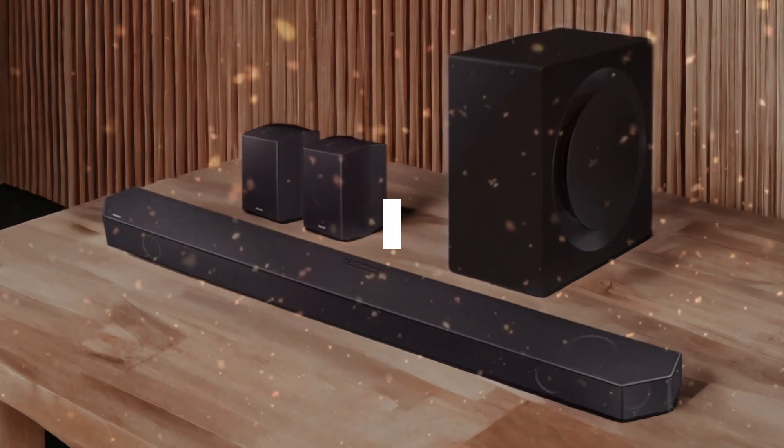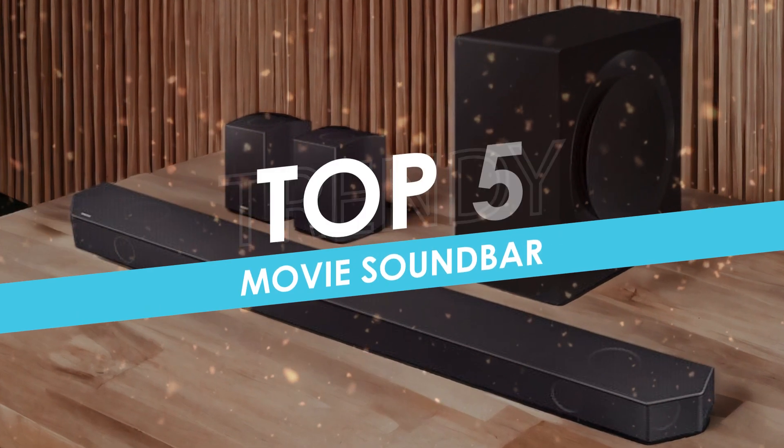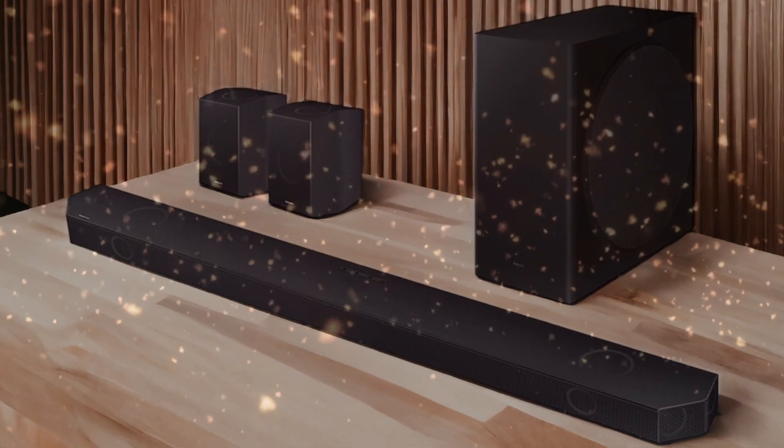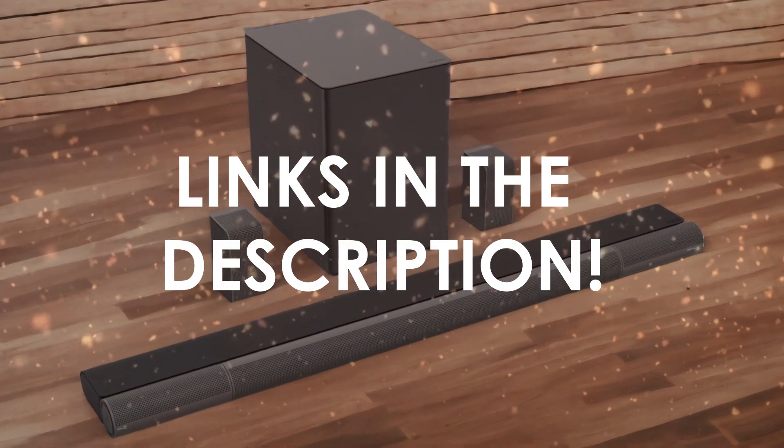In this video, I will help you find the best movie soundbar in 2024. Links to all the products we mention in this video will be listed in the description. Let's get started.